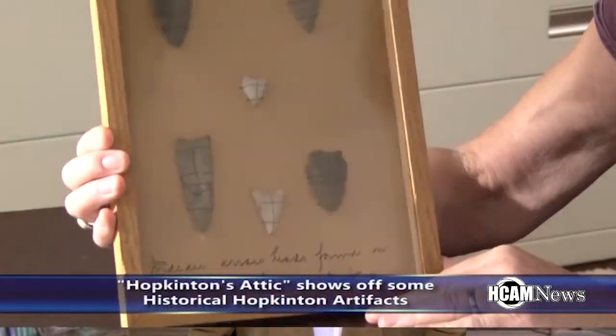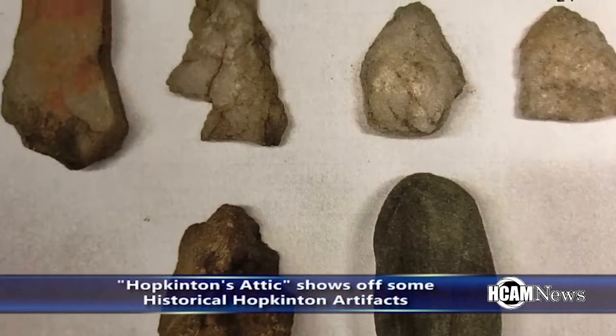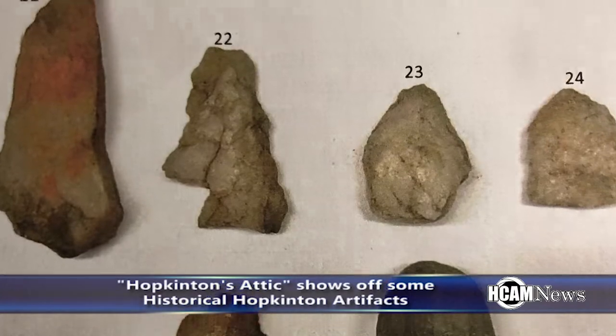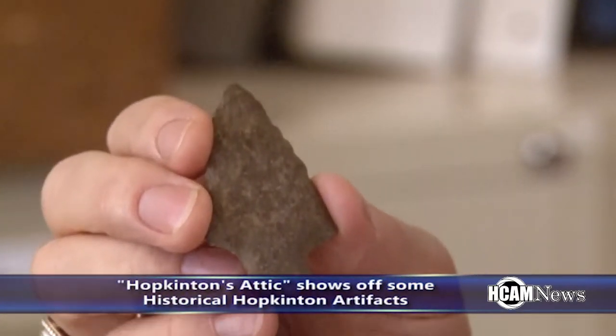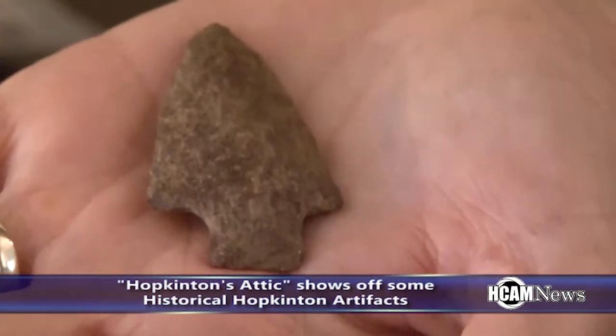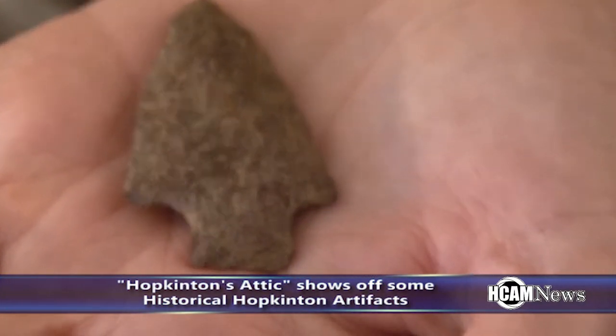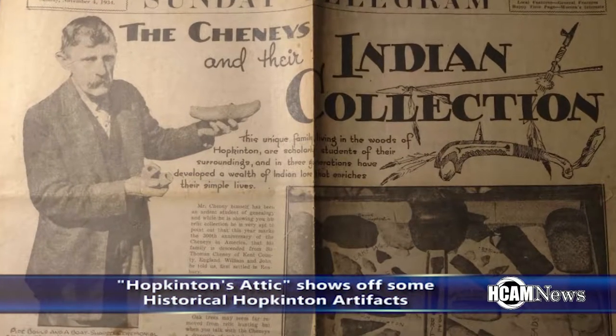Having moved to Hopkinton from Milford to farm, Cheney found many Native American tools, cutting edges, knife points, tips, and axes as he worked his land, often finding several artifacts in the same field. Cheney's collection grew and was passed on to his son Henry, who operated an amateur museum that was noticed in its day.